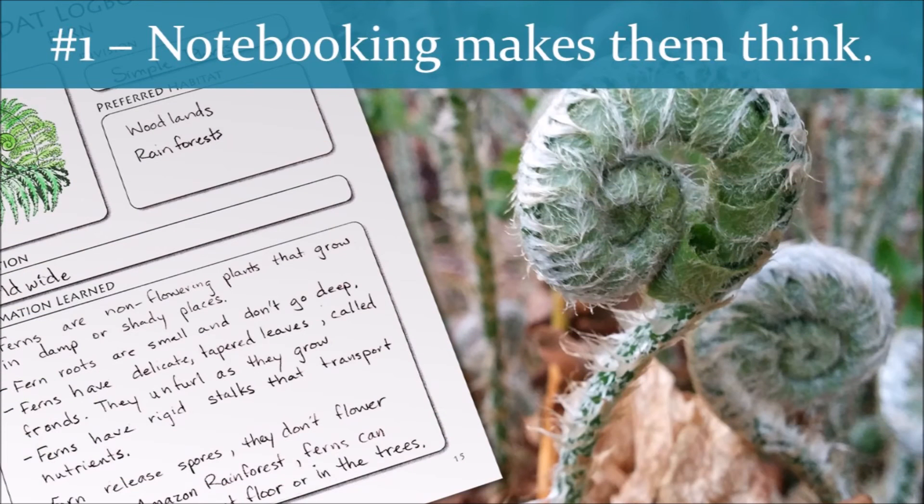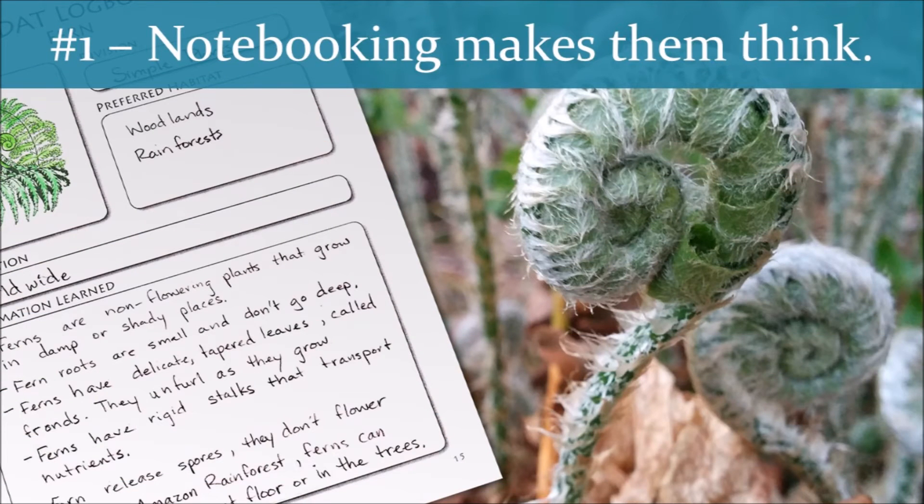First off, notebooking requires students to think about what they have learned. There are no canned responses in notebooking. There are no blanks to fill in, no answers to match up. Instead, students need to mull over what they just read to formulate a summary of what they've learned. In short, notebooking requires that students engage with the material before they ever write down a word.